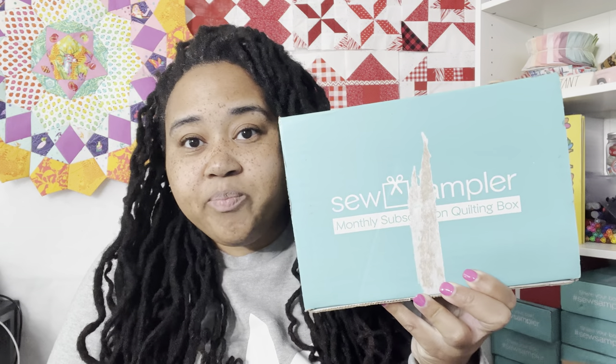I ripped the tape so it ripped the top of the box, but y'all get the point. I haven't made a video in a while — it's the holidays, a lot of things are going on. My birthday just passed so I was on a cruise, but I'm back. We opened the box and it says 'Joy in the Journey.'